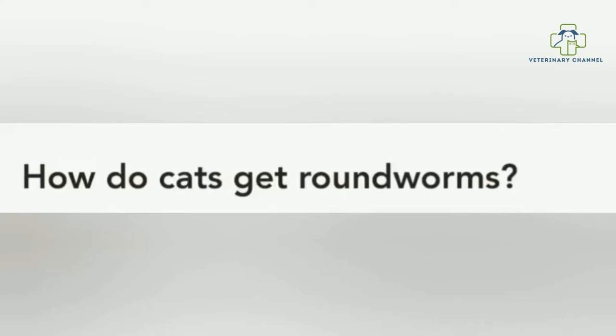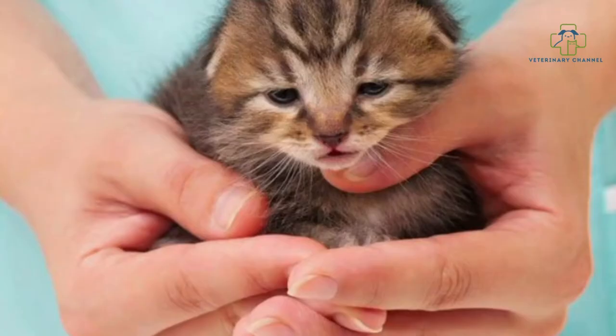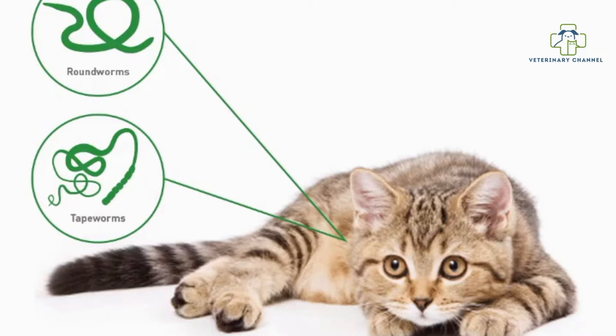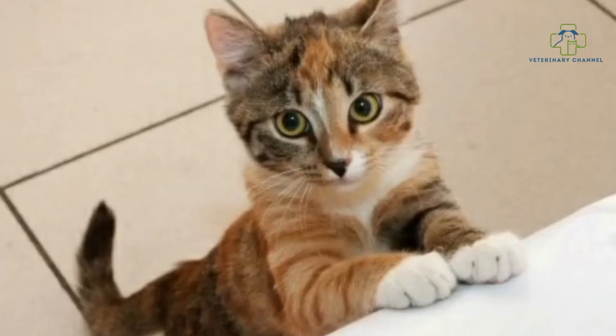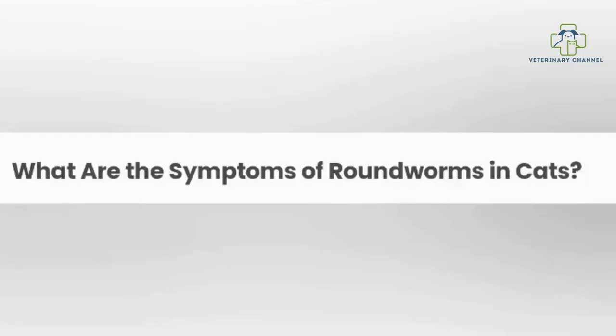How do cats get roundworms? Cats can contract both types of roundworms through the environment or from mother to kitten. Common causes are consuming another animal infected with roundworms like a rodent, ingesting roundworm eggs, or nursing from an infected mother. Cats can easily ingest roundworm eggs present in the environment, which then hatch into larvae and migrate through their bodies.